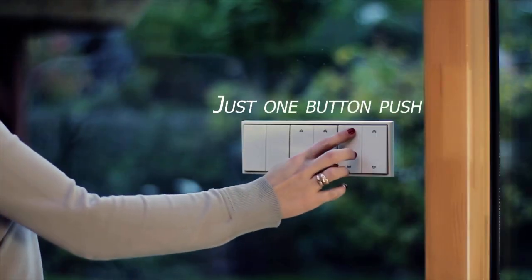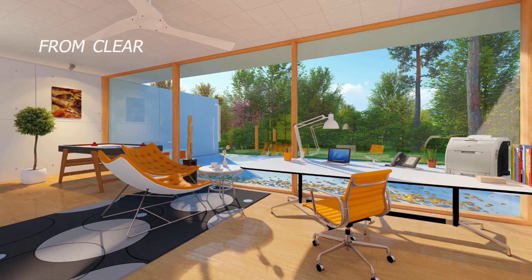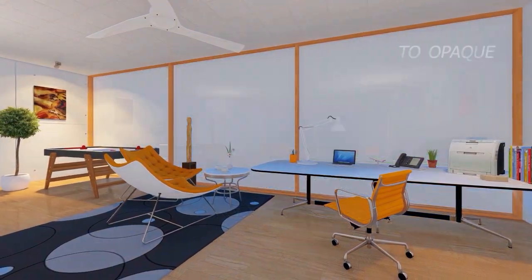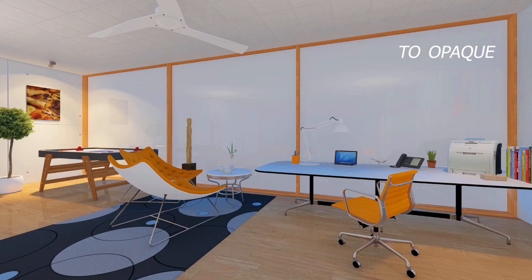Imagine controlling your privacy with the press of a button, smartphone, or even a voice command. With smart film and glass, you have a range of control options at your disposal. Whether it's a wall switch, remote, smartphone, or integrating it with your smart home system, your privacy is just a touch away.